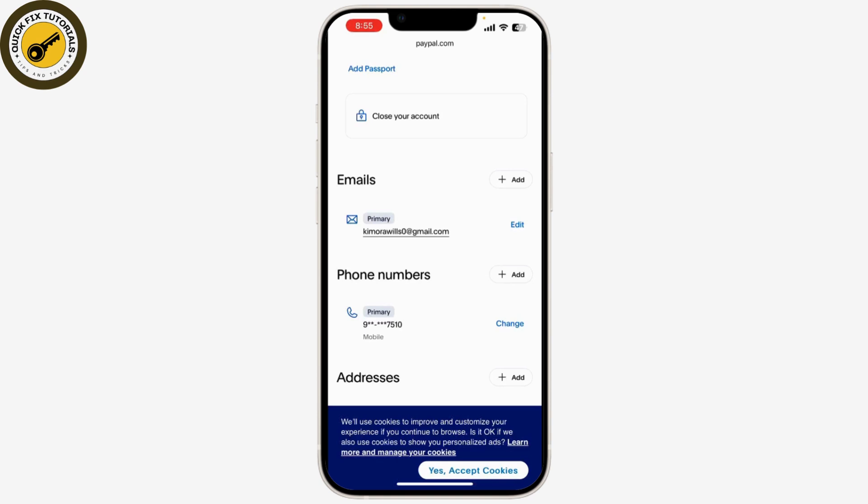Check your email inbox for a message from PayPal. Open the confirmation email from PayPal and click on the confirmation link provided in the email.